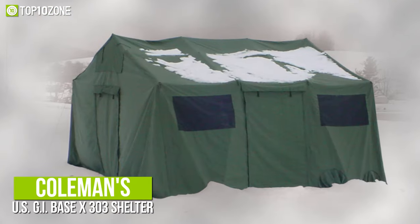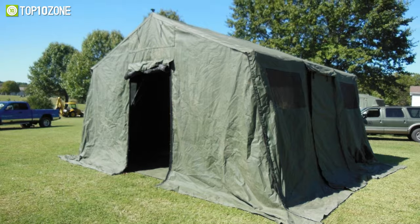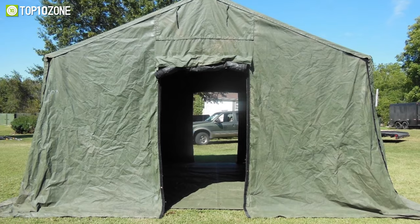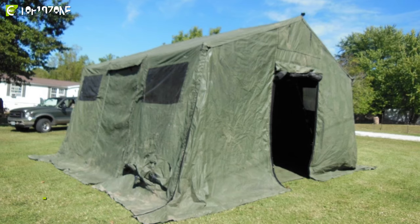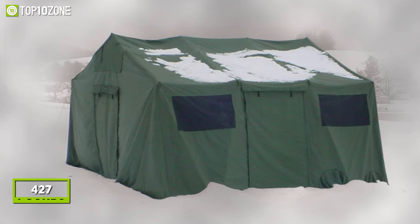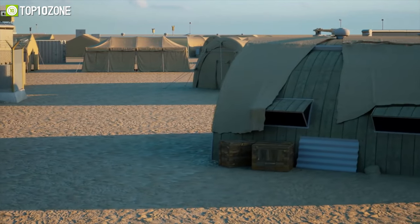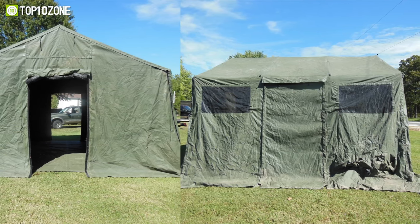Now we'd like to introduce you to Coleman's U.S. GI Base-X 303 Shelter, a mid-sized military tent designed to aid you in your survival due to its durability and high weather resistance. It has integral liners with HVAC plenum along with electrical points and hang points positioned every 1.5 meters. On top of that, it has four entry and egress points for ease of access, while an assembly time of up to eight minutes will allow you to easily set it up in the field. It weighs only around 427 pounds and requires minimal work and energy to assemble, allowing you to spend most of your energy on your duty. So whether you're setting up a base or building a shelter while on the mission, the Coleman's U.S. GI Base-X 303 Shelter will be a convenient choice for you and your fellow teammates.